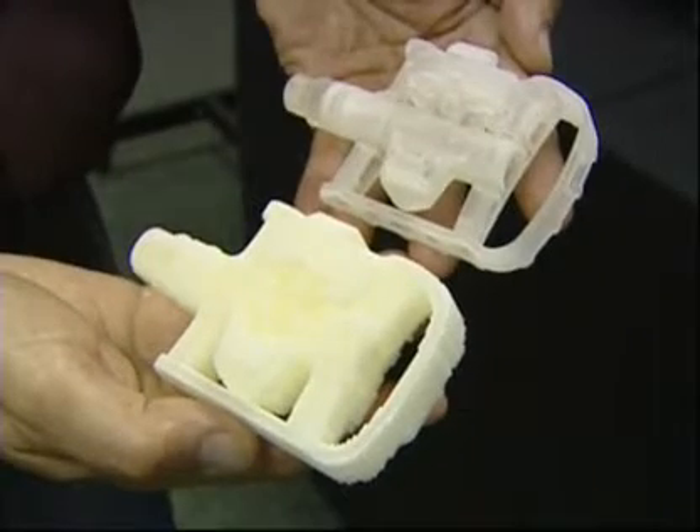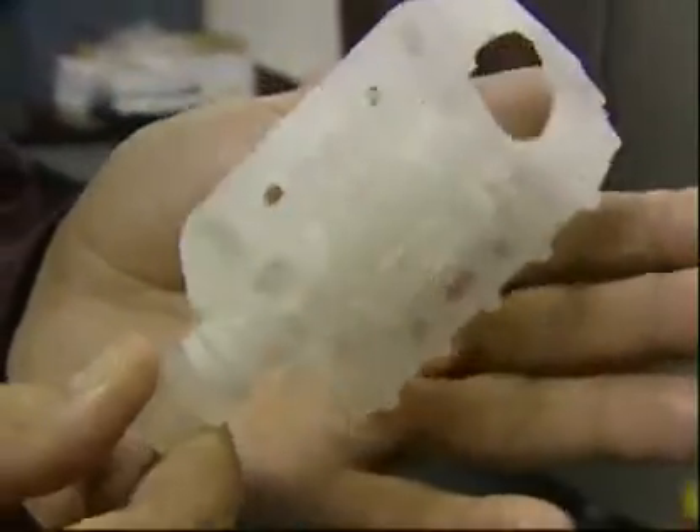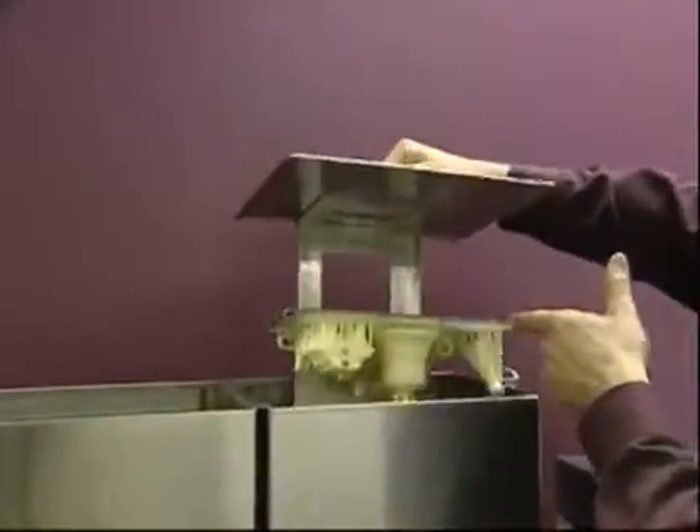After products come out of the printer, they can be encased in wax which provided support — now it's melted away. Or the plastic material may need to be cleaned, cut off the support tray, and cured with ultraviolet rays.